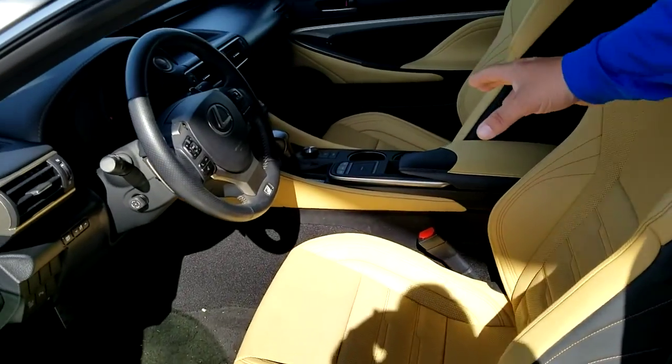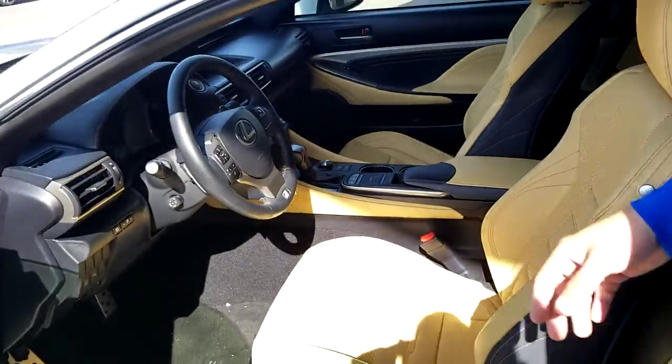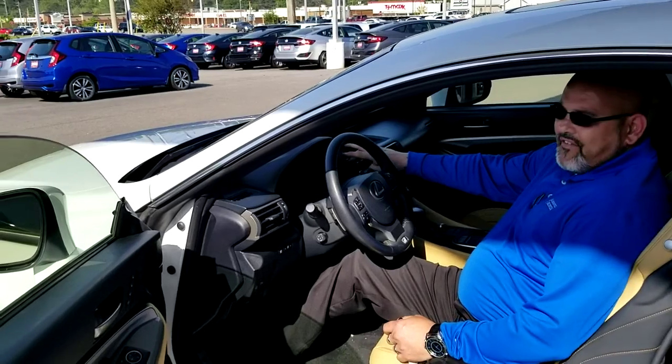It even has a mouse pad in here, so you can kind of navigate, and I'll show you that here in just a second. Let me jump in here real quick, and I'm going to start it up so you can hear it. This is a fantastic car.